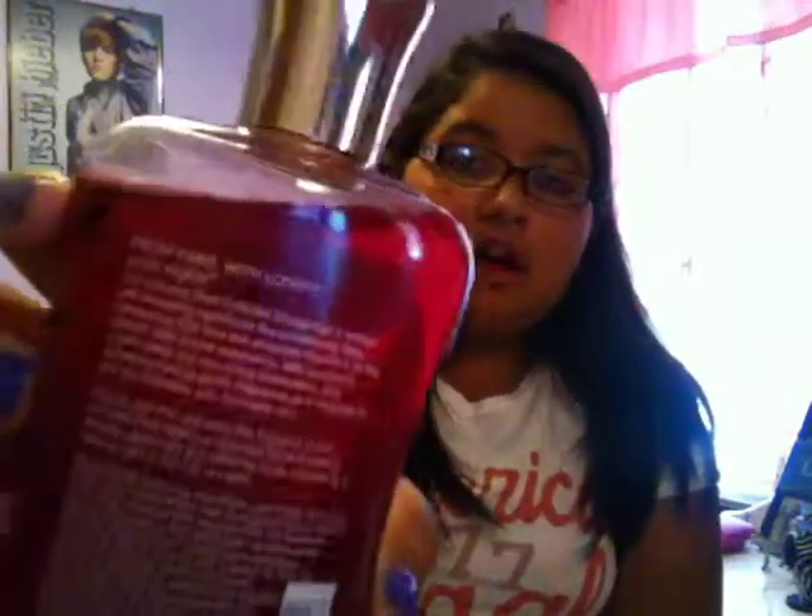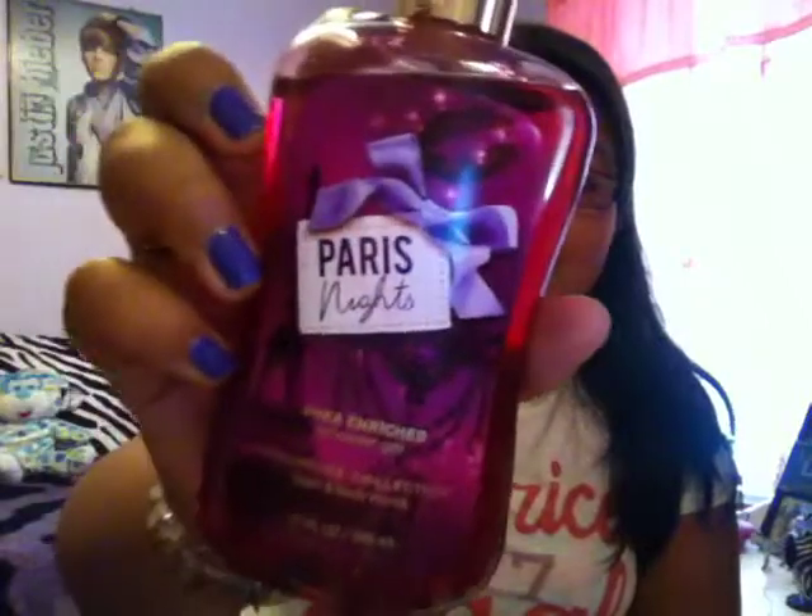Then I have my favorite shower gel for this month — Paris Nights, which is from Bath and Body Works' new Paris collection. I do switch off my shower gels, so I don't use this every day, but I've been liking this one. It kind of smells like Paris Amore but maybe a little sweeter and berrier. It smells really nice, so I recommend checking this one out.